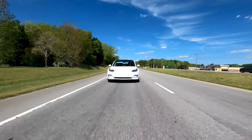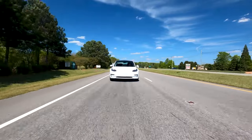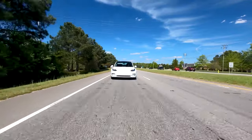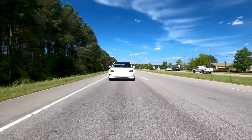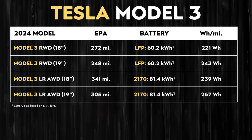Now I want to dive into some numbers and show that an LFP battery pack would be enough to power the Cybertruck 250 miles, no problem. Let's use the rear-wheel-drive Model 3 as an example. The rear-wheel-drive Tesla Model 3 in the United States has an LFP battery pack with a capacity of around 60.2 kilowatt-hours, whereas the long-range all-wheel-drive version has a battery pack capacity of around 81.4 kilowatt-hours — so the LFP rear-wheel-drive pack has around 26% less capacity. The long-range all-wheel-drive Model 3 is also around 8% less efficient than the rear-wheel-drive Model 3.